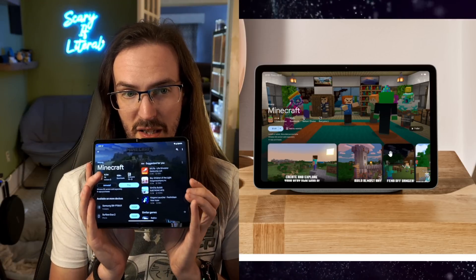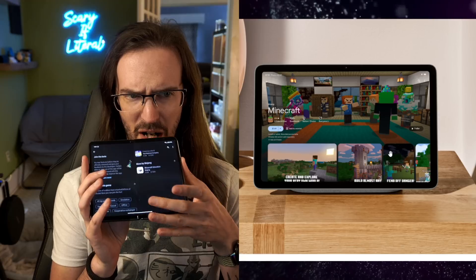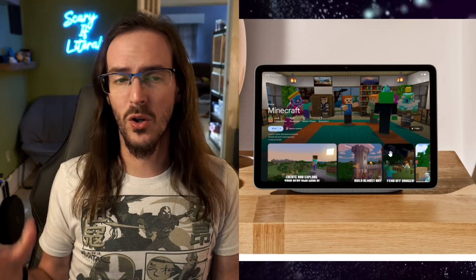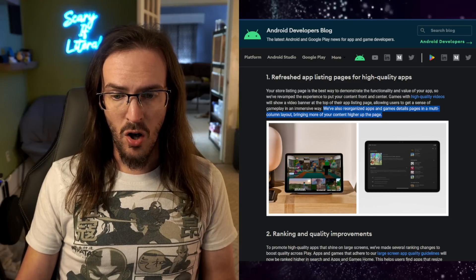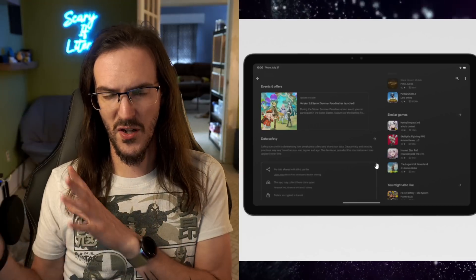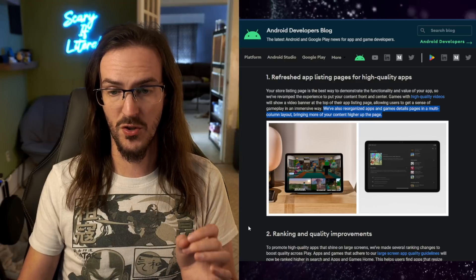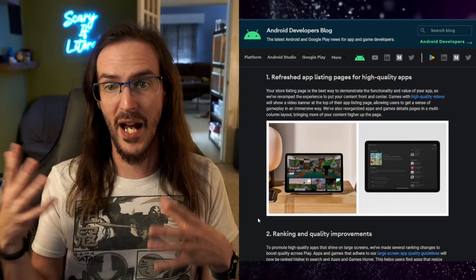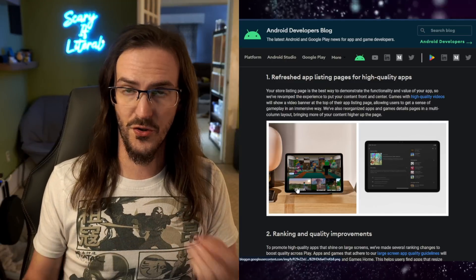The current listing for Minecraft looks like this — it's this sort of dual panel thing, which is cool but it's really messy. There's just a ton of other applications and not a lot of multimedia stuff going on. The new design looks head and shoulders better. They also talk about a multi-column layout, which is going to give you more stuff on screen. The point is that if you have a higher quality listing with a high quality trailer and things like that, you're going to get this sort of improved layout on these larger screen devices.